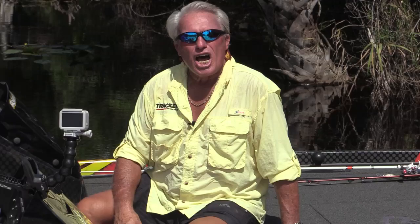Number nine: I kind of rate a topwater plug as a number nine type of lure in my repertoire of fishing.